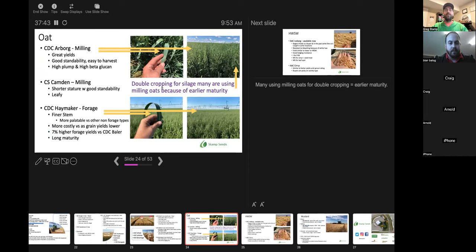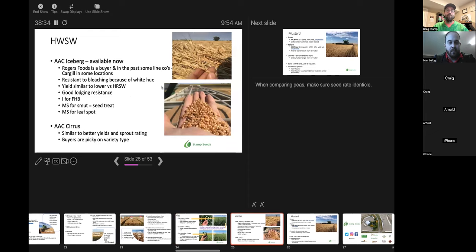For oats — Arborg has been a good addition to our lineup. Great for milling, good for forage, good for double cropping — it's a well-rounded variety. It's not super short but it does stand quite well, similar to Camden. Camden is available if you really want it. For double cropping, we recommend shorter season varieties — double croppers typically don't care as much about quality since it's going into a silage pit. We'd recommend a shorter season variety like Arborg versus a Haymaker oat for double cropping so you can get it in the pit faster with more tonnage. If you need quality, Haymaker is available as well.